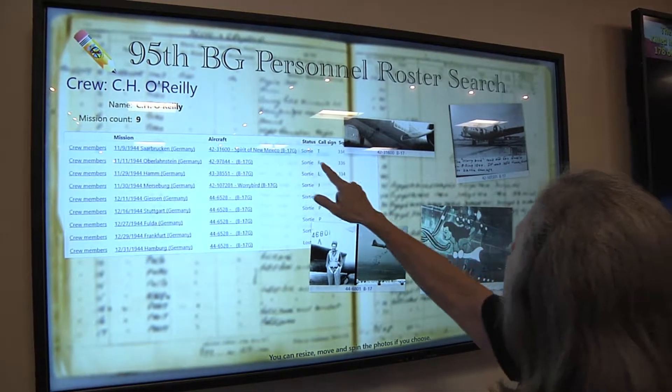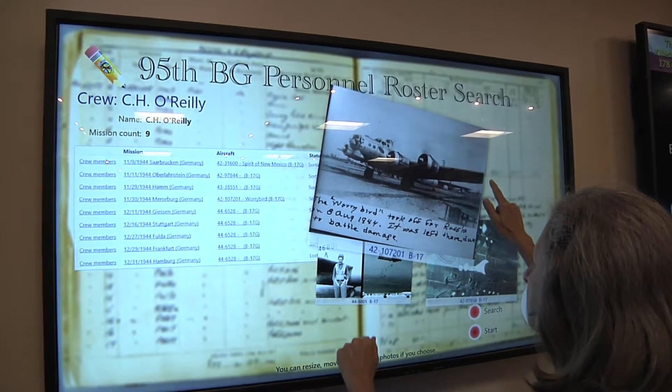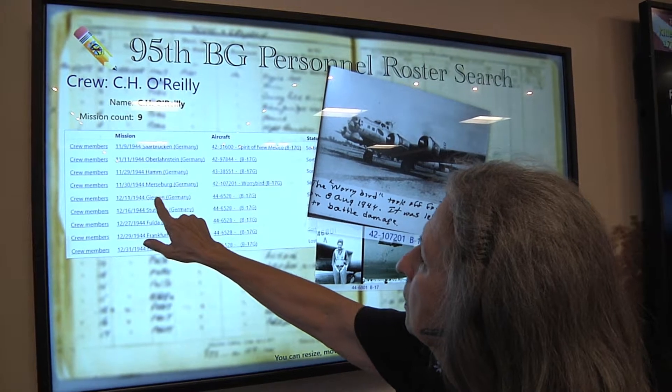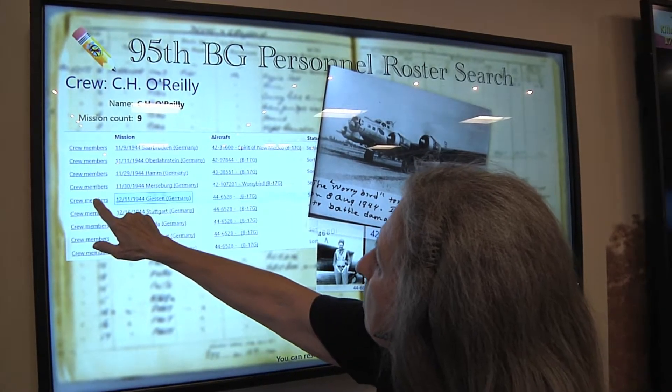Several levels of information make this resource a tremendous asset to the room. The information is updated remotely by the 95th staff using a custom-designed program, so as new information becomes available, it can be displayed within moments.